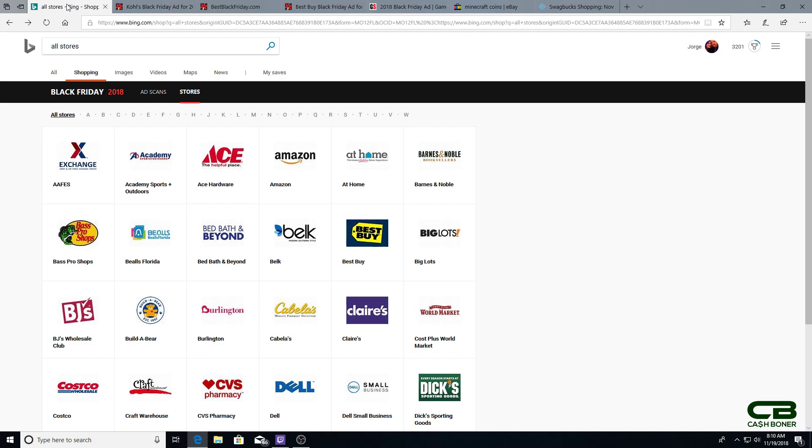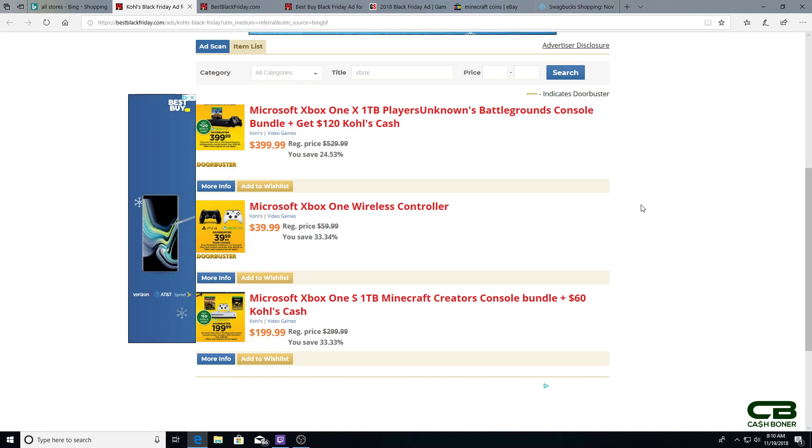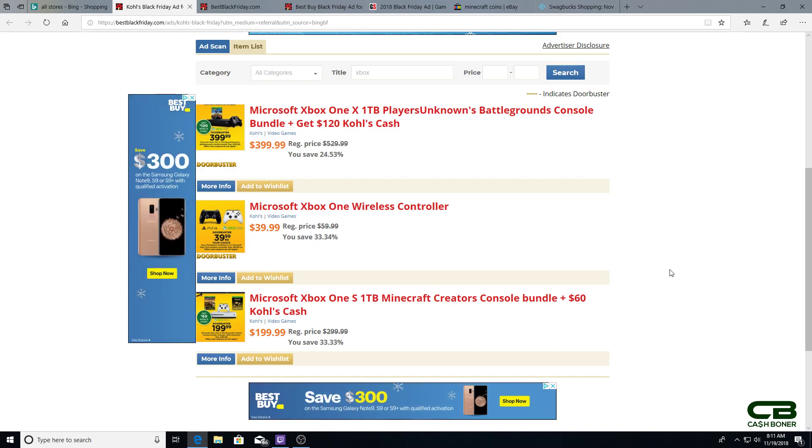Let's start with the Xbox One S, which I think is the best value overall for a gamer on an extreme budget. If you're willing to make the trek, Kohl's will have the Xbox One S one terabyte Minecraft Creators console bundle — which includes Minecraft, a bunch of other DLC, and about a thousand craft coins — for $199, and you also get $60 worth of Kohl's cash. This is the best deal you can get for the Xbox One S.